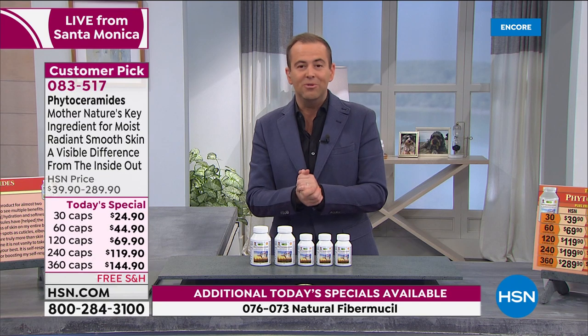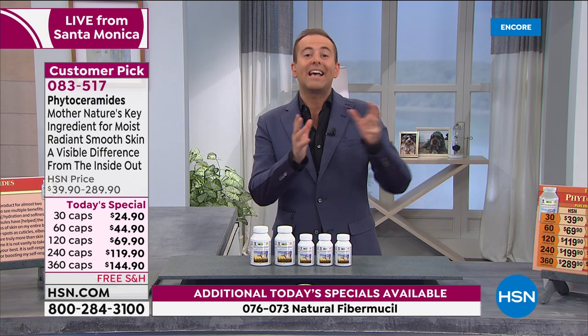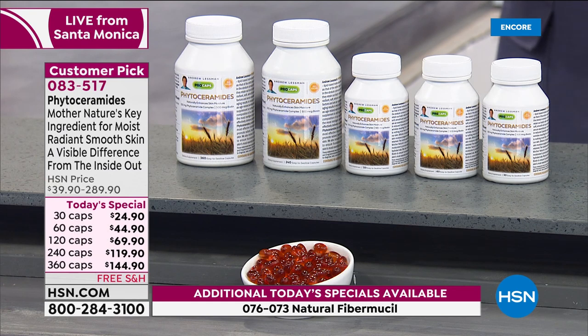Trying to put a focus on ourselves — imagine how exciting it's going to be in 30, 60, 90 days from now when you really start to understand the benefits that Phytoceramides are able to bring.